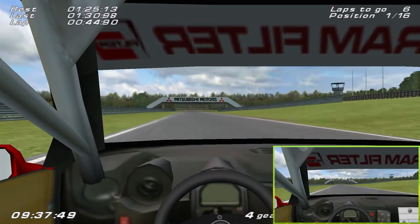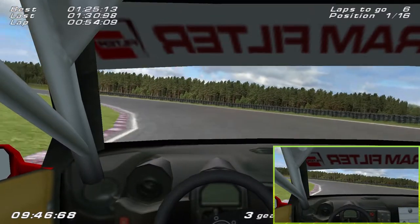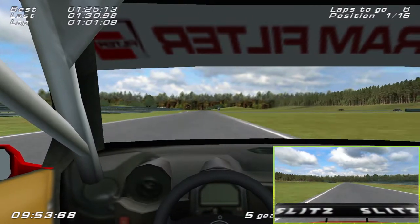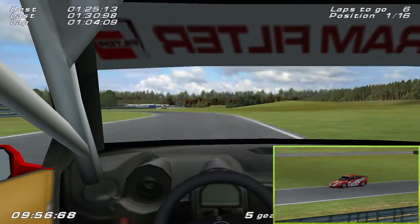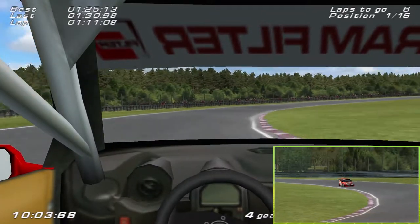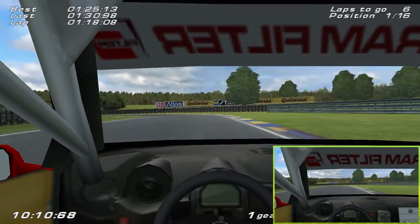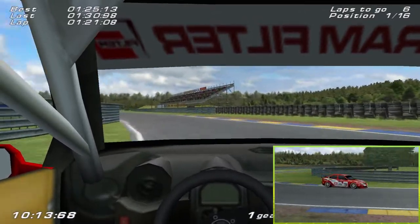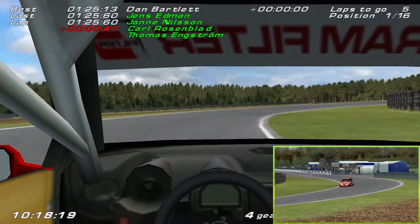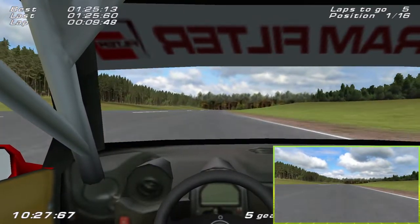There we go — perfect. Can we actually make a lap without sliding the ass end out? That would be nice. Do a proper clean lap. Still no sliding. Carry the speed, feather the throttle, last corner — and we completed a single lap without sliding or spinning the car. Kept it on the black stuff, which is good. And also increased our lead again.